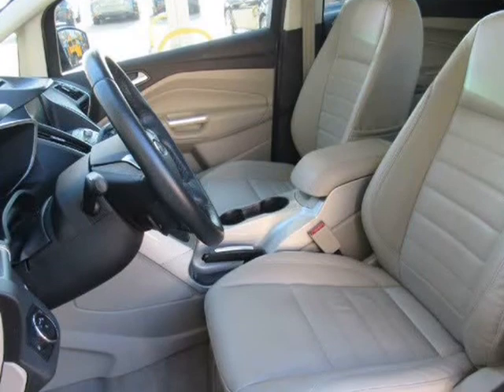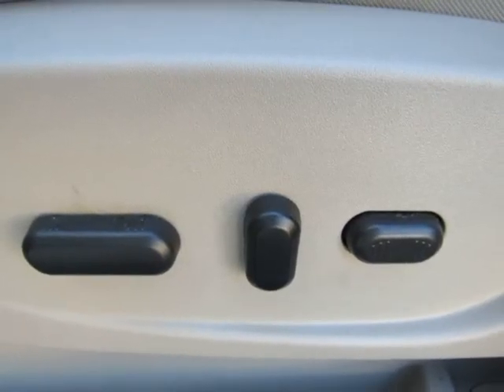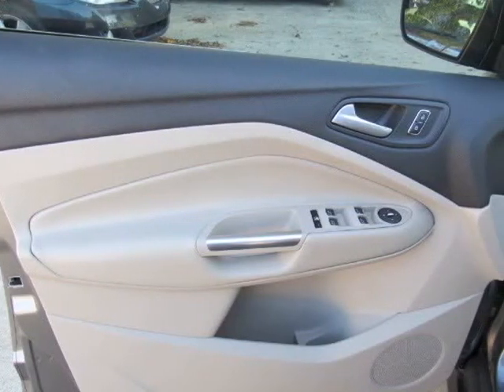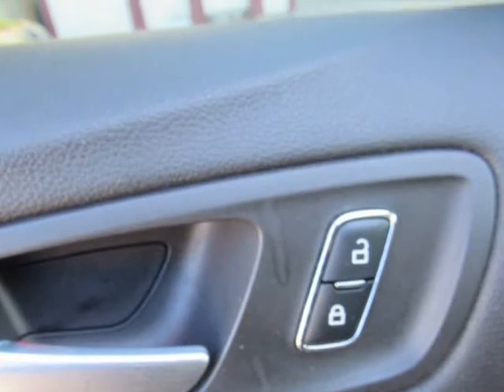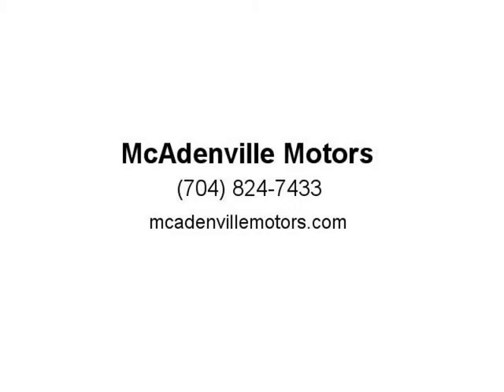Every car undergoes a 125-plus point inspection including engine and transmission, plus heating and cooling systems, brakes, suspension, steering, and drive axles, lighting, electrical, body and interior, plus all instruments and controls. Listed prices are cash pricing and do not include tax, tag, or documentation fees.